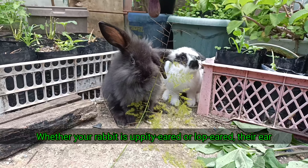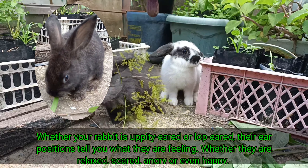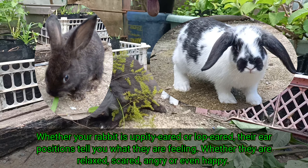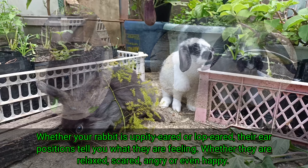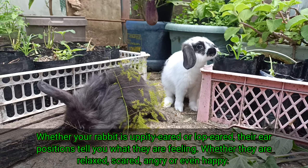Whether your rabbit is upright-eared or lop-eared, their ear positions tell you what they are feeling — whether they are relaxed, scared, angry, or even happy.